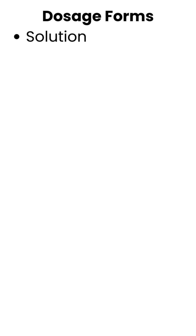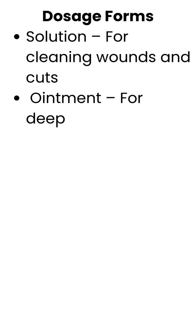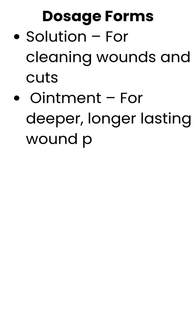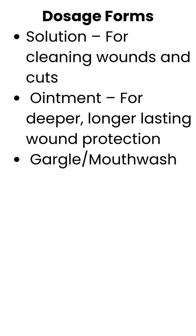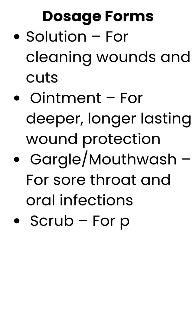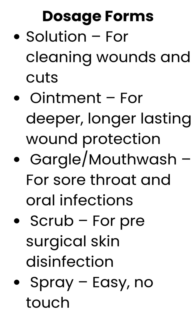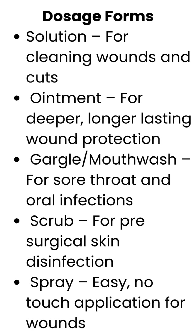Dosage forms: Solution, for cleaning wounds and cuts. Ointment, for deeper, longer-lasting wound protection. Gargle/mouthwash, for sore throat and oral infections. Scrub, for pre-surgical skin disinfection. Spray, easy, no-touch application for wounds.